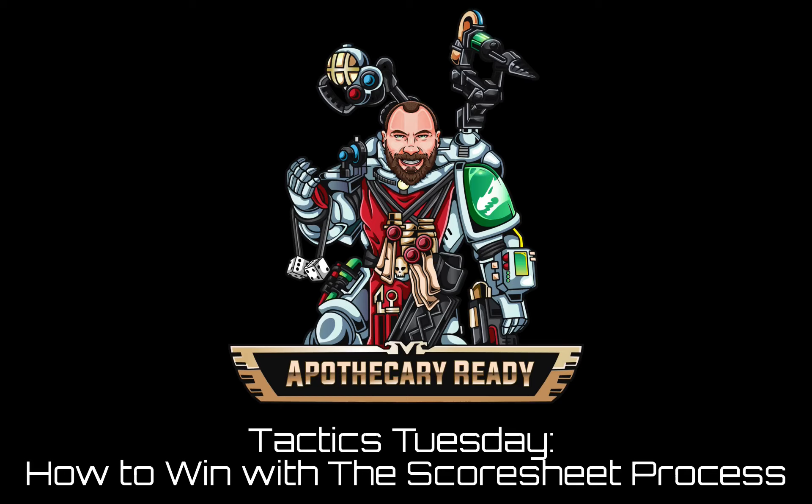Hello and welcome back to Apothecary Already. Today we're going to do our next installment of Tactics Tuesday, and for this one we're going to do something slightly different. This is something I've been kind of working on the past few months — a method I like to use for progressing in the game. I call it the Score Sheet Process. Please don't mind the click-baity title 'How to Win' — it's not necessarily going to guarantee you a victory every time.